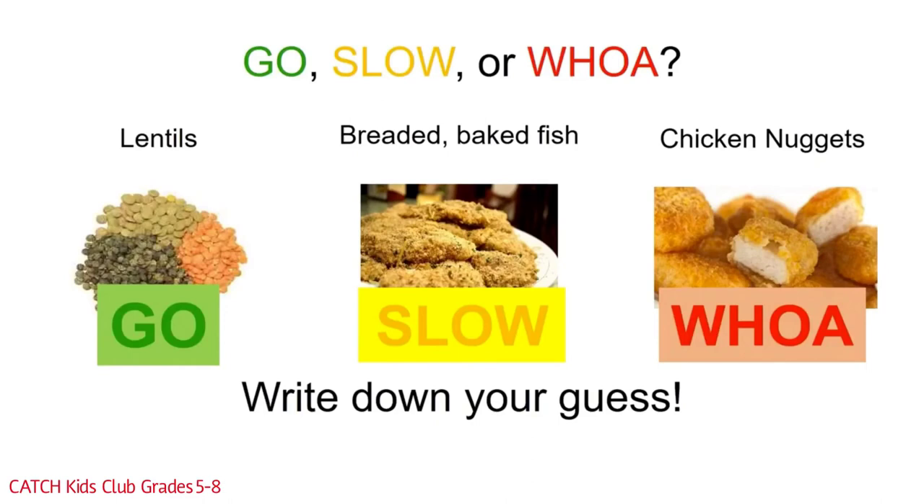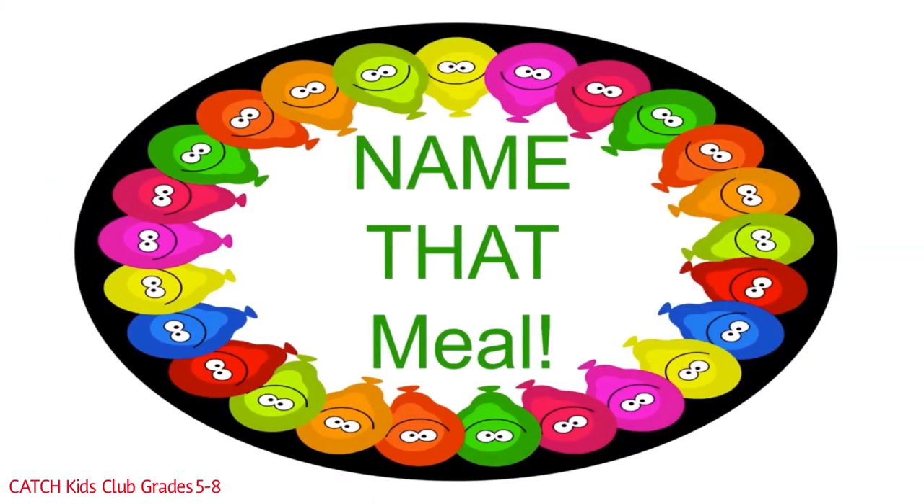Now let's see how Go, Slow, and Woe foods look in a meal. Let's play a game where you get to decide which is a healthier meal. Remember: the more woe foods, the less healthy the meal is; the more go foods, the healthier the meal is. Is it a go meal, slow meal, or woe meal? You get to decide.